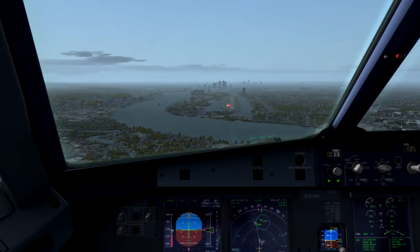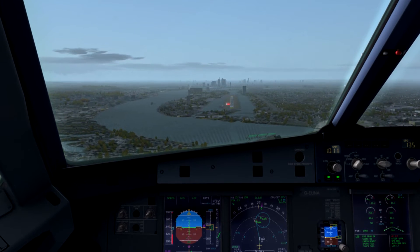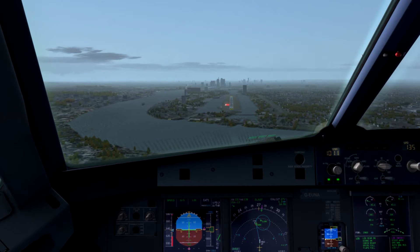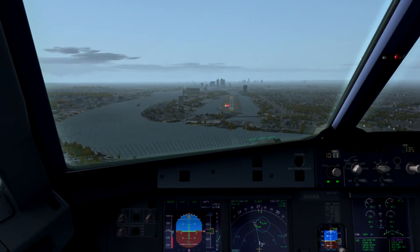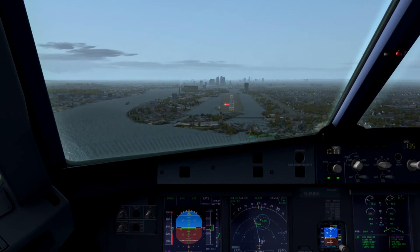Too high, too high, touchdown. 129 knots. Auto flight off. Approaching 2, 8. Cross right, contact ground, point 9.